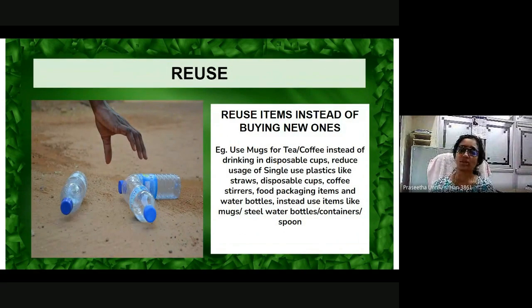How can you reuse items for a sustainable living? Reuse items instead of buying new ones. For example, use mugs for tea and coffee instead of drinking in disposable cups. Reduce usage of single-use plastics like straws, disposable cups, coffee stirrers, food packaging items, and water bottles.